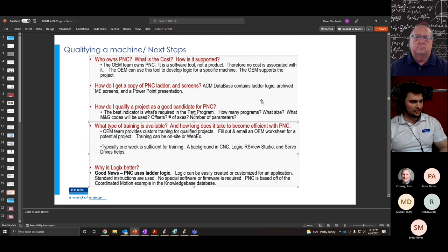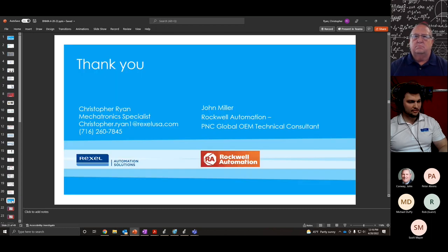Why is Logix better than a standard CNC controller? Because it uses ladder logic. A common application is building part loaders — a pick-and-place machine that loads raw material into a CNC machine and unloads finished parts. With a Logix controller, you can do both the CNC controls and part loading on the same controller, simplifying programming to one language, reducing cost and commissioning, and improving speed. From here, I'll hand it over to John Miller to talk about features, do a demonstration, and answer more questions.